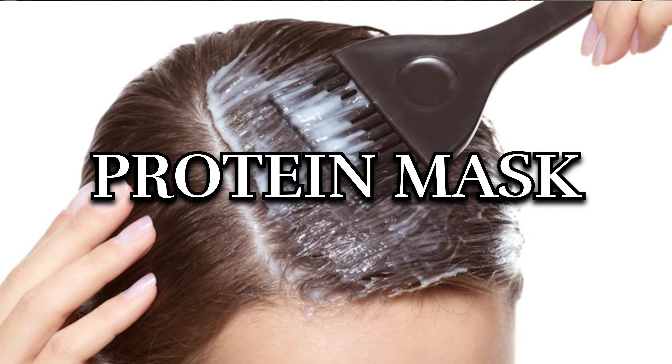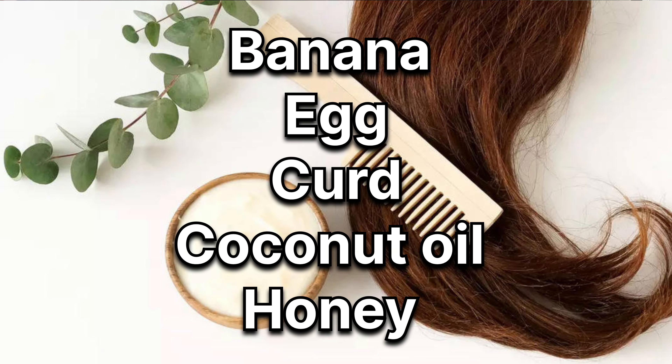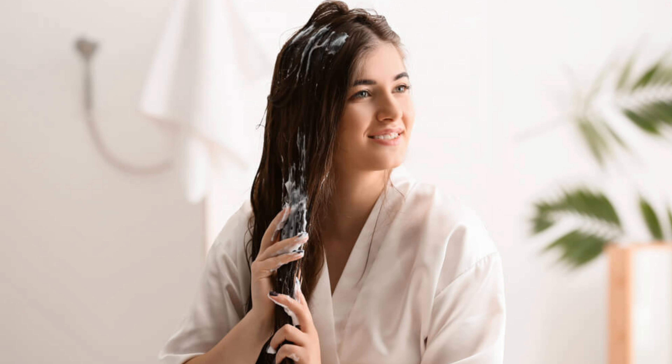Aur uske alawa aap protein mask apply kar sakte hain. Ise banane ke liye aapko chahiye ek banana, ek egg, thoda sa curd, coconut oil, and honey. Inhe ache se mix karne ke baad aap ise apne hairs par apply karke 20 to 30 minutes ke liye chhod sakte hain. And then jab aap apne hairs ko wash karoge, aap result dekhkar khud hi shock ho jaoge.